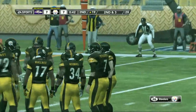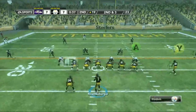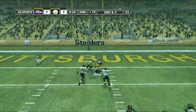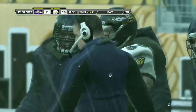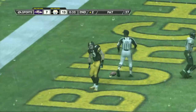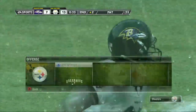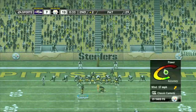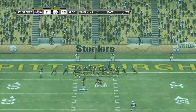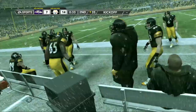Second down and they're going to need just about three yards to pick up the first. Throws it to the middle — he crosses the goal line. Touchdown! Got to be careful with this offense — don't pay too much attention to those great receivers on the outside, because sometimes those tight ends can really be a problem. The extra point is good. It's now a seven-point game — Pittsburgh is up seven.